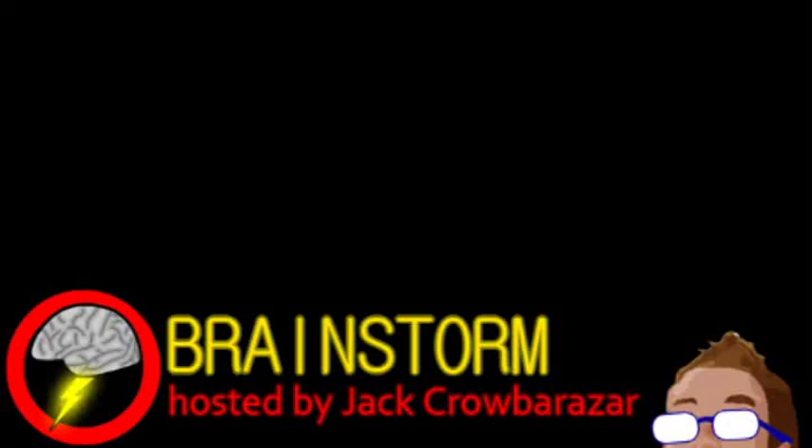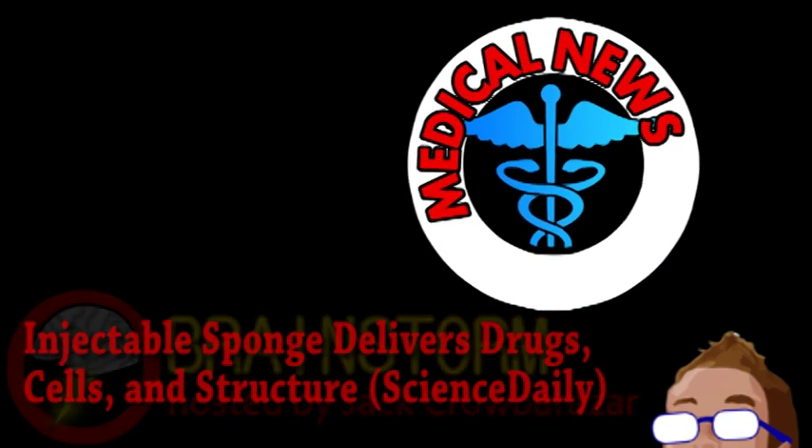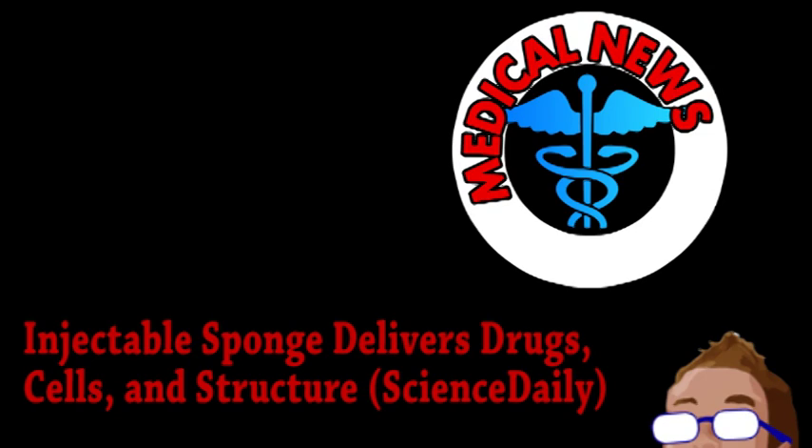Welcome to this week's episode of Brainstorm, where we give you a glimpse into the world of science for this Wednesday, November 21st, 2012. We begin with an update from the world of medicine.